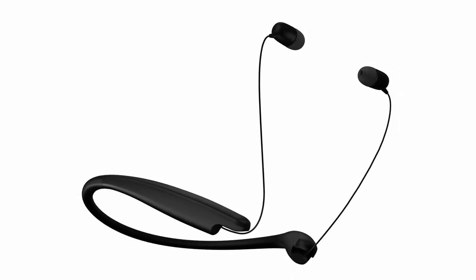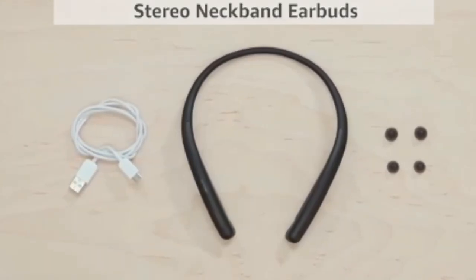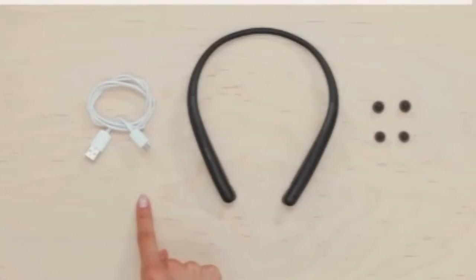The dual microphones ensure crystal-clear conversations, while the neckband's vibration alert keeps you informed of incoming texts and calls without needing to check your phone.